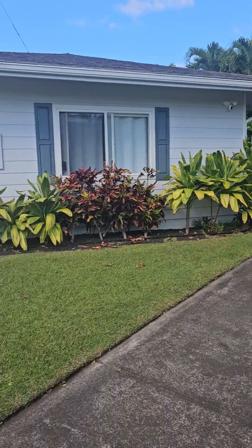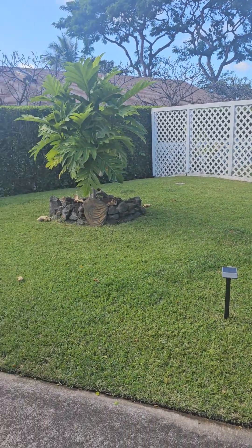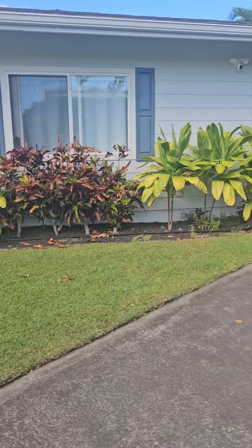Hi there, this is a new listing in Kailua View Estates, and this is on Hoenni Street. Let's look at this 2004 built house — there's the street back there. Let's go take a look inside.